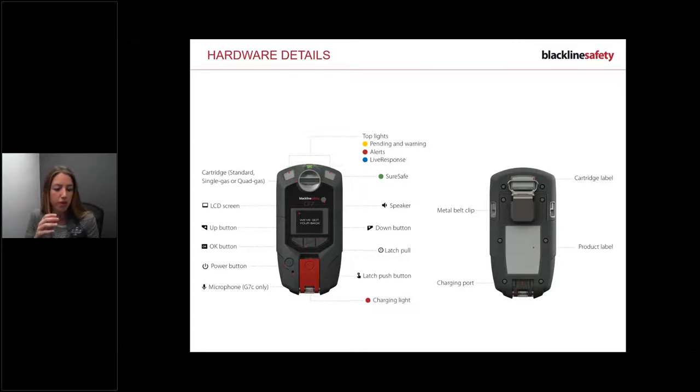The speaker is for two-way voice calls if you've purchased that feature. At the top there's a SureSafe green light that communicates that you're connected and the device is working. On the back is a product label with a unit ID assigned to you - don't swap devices if you're singly assigned. The charging port is at the bottom, and the belt clip lets you attach the device to your chest or hip.